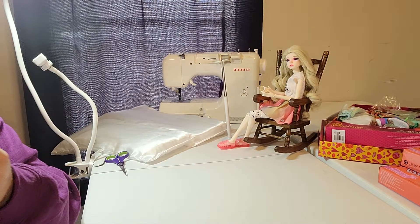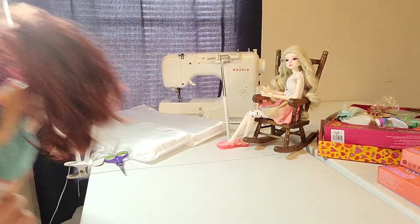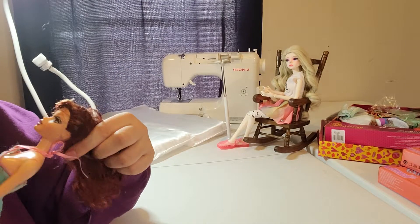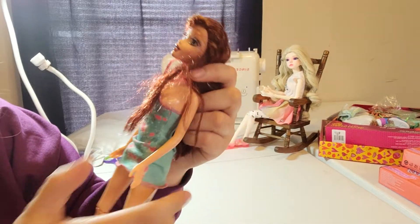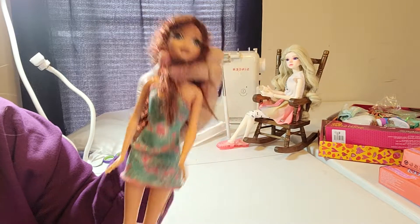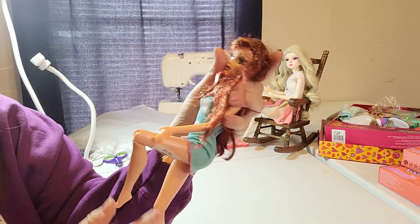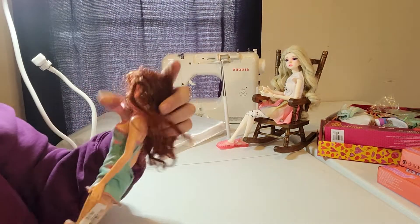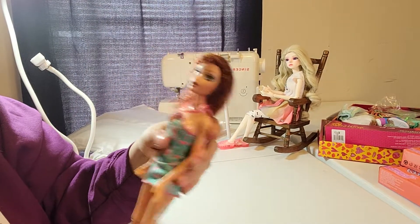I found this doll — I think she's a Mycene Barbie. I haven't cleaned any of these dolls up because I just got back. I don't think this is her original dress or anything, but she's got the jointing and everything, and she looks pretty.